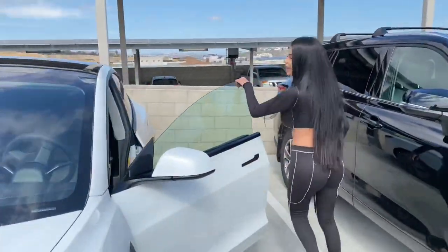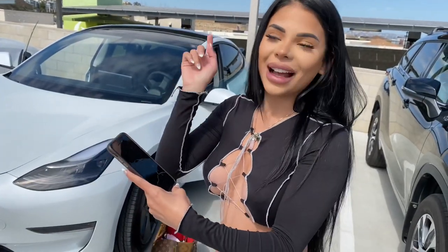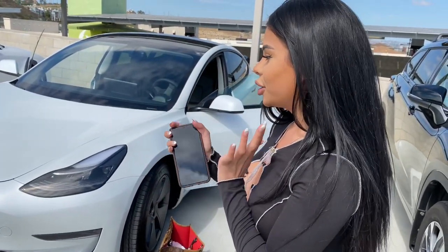Should we start from the outside? Yeah, I can control my car through my phone and I can open all the trunks.